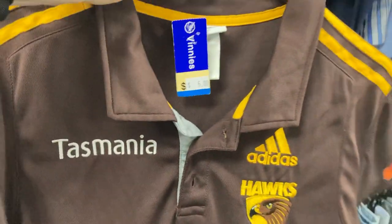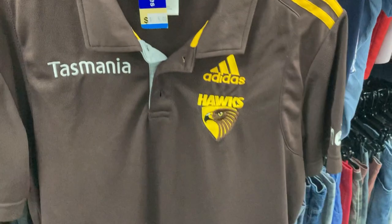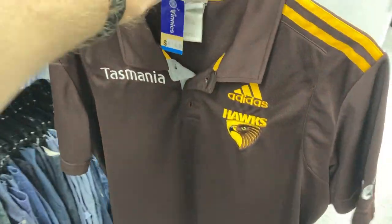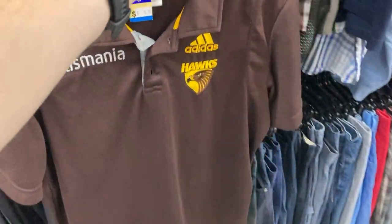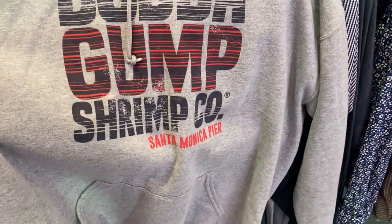I've also found a stock standard staple polo shirt — the Adidas Genuine Merchandise Hawthorn Hawks AFL polo shirt. I'll turn this into about $25 to $30 in my sleep. It's a good one to be finding. Make sure you're looking for your footy merchandise.